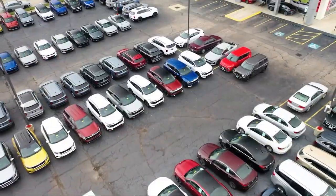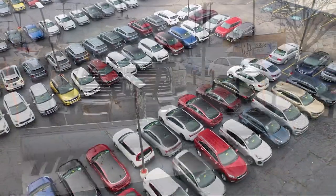Welcome to Spitzer Kia of Cleveland, and here's a look at one of our great vehicles for sale.